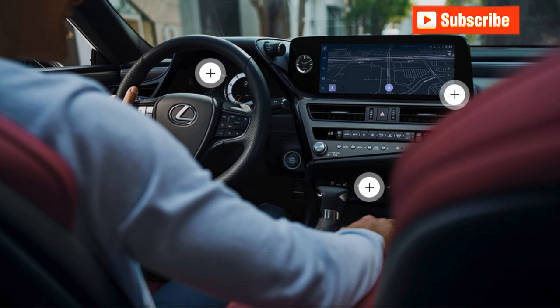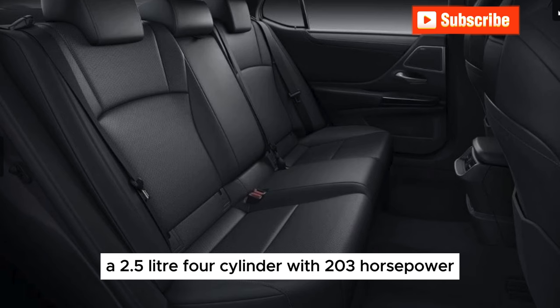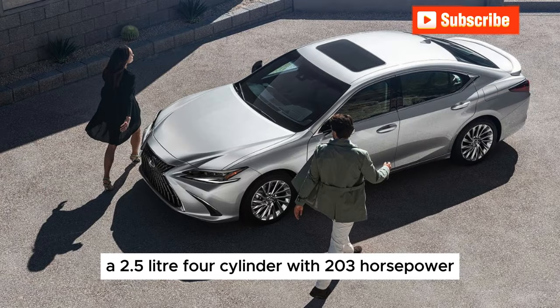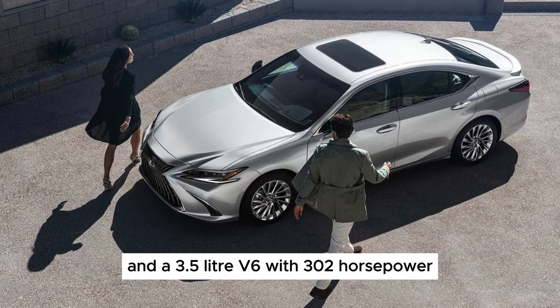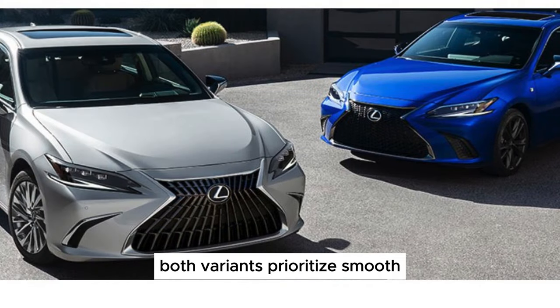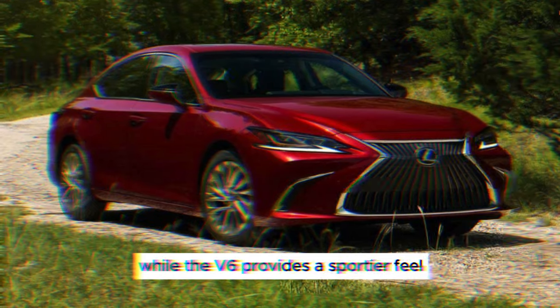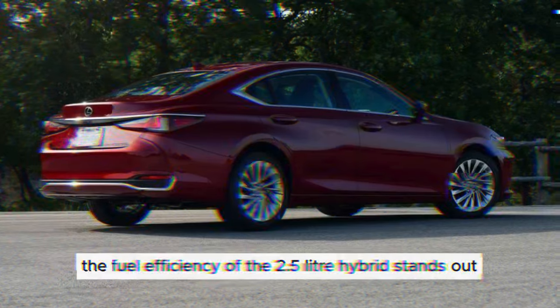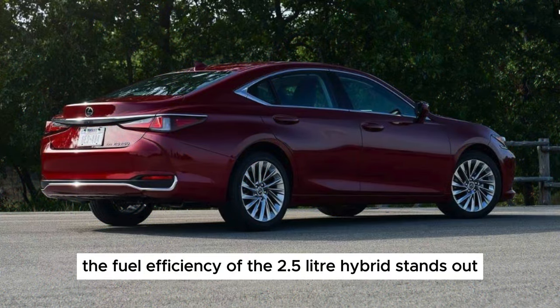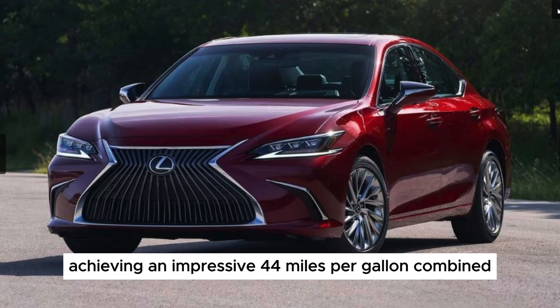Powertrain Options: The ES offers two hybrid powertrains — a 2.5-liter four-cylinder with 203 horsepower and a 3.5-liter V6 with 302 horsepower. Both variants prioritize smooth and effortless acceleration over neck-snapping speed. While the V6 provides a sportier feel, the fuel efficiency of the 2.5-liter hybrid stands out, achieving an impressive 44 miles per gallon combined.